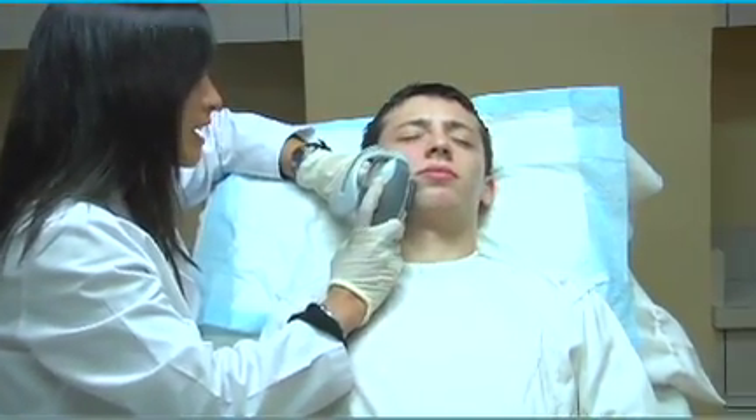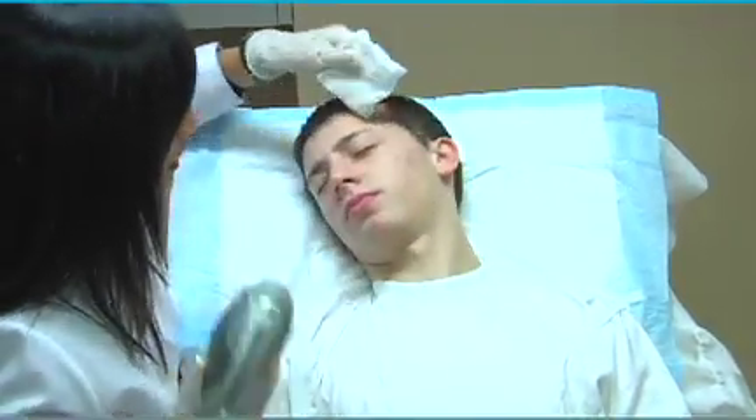The Isolase is a technology that was developed just a few years ago. It's a very unique technology in that it uses a combination of a vacuum and laser to achieve its results in acne.